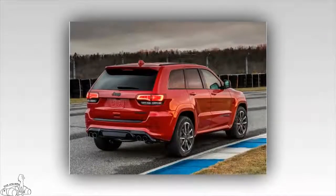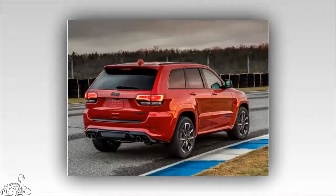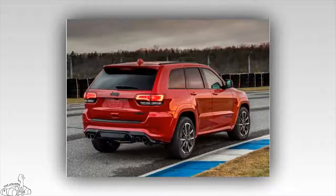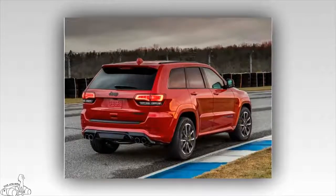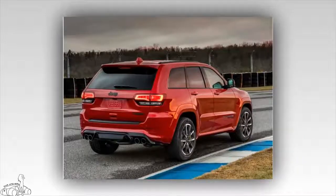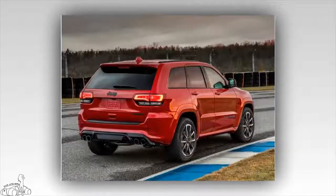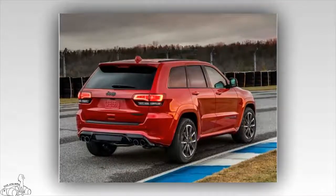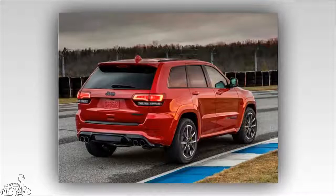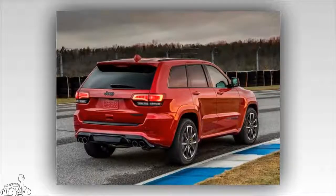With 400 mm front disc brakes and 350 mm rear disc brakes, the car comes with front and rear four-piston Brembo brakes. The Grand Cherokee Trackhawk 2018 can decelerate from 96 km/h to a standstill in 34.7 meters. Although the maximum speed is 289 km/h, the car is equipped with a speedometer with the highest reading of 200 mph.